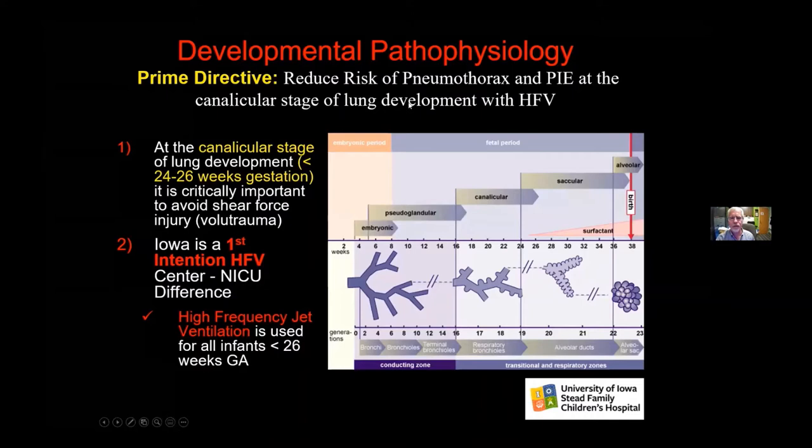Here at 22 to 24 weeks, we have respiratory bronchioles leading to alveolar ducts. The rupture occurs not at the alveolar sac, since it tends to be pretty stiff, but actually at the cuff of the respiratory bronchioles, and that leads to pulmonary interstitial emphysema. So at the canalicular stage of lung development, it's critically important to avoid shear force injury, as we discussed as a form of volutrauma.